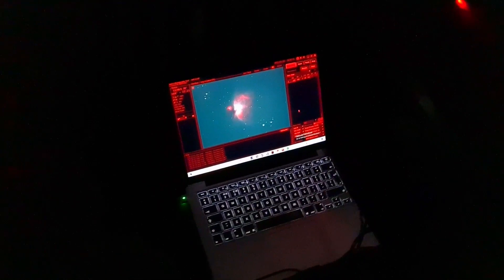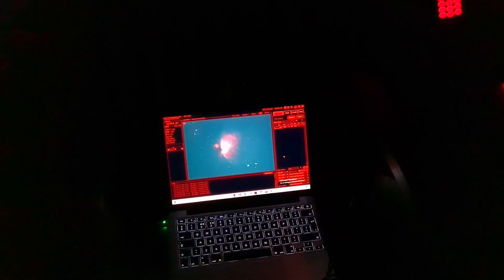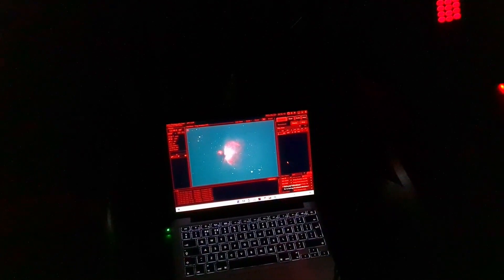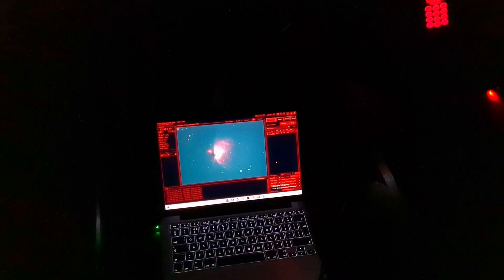I will be using calibration frames as well — darks and flats — and that should really help in terms of reducing the noise in the image. All these little things are really important when you want to get a crystal clear final picture. It is a lot more effort but once you go through that process, the results just really speak for themselves.